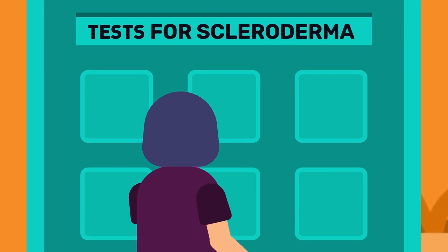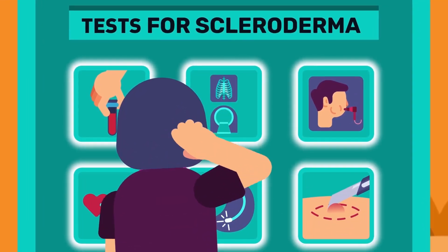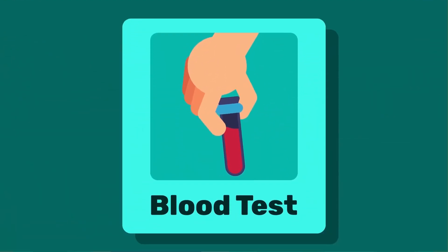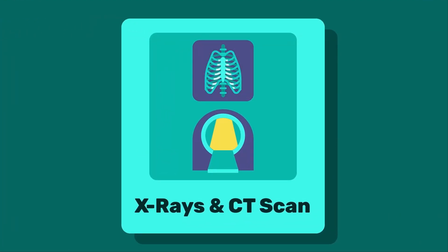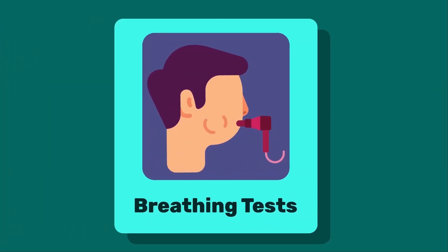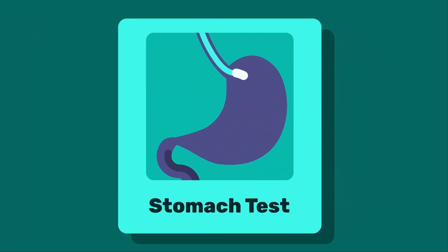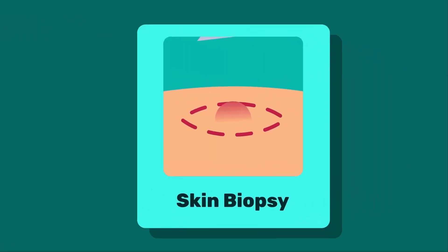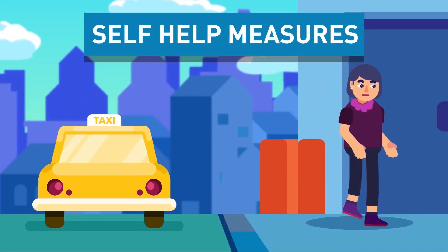Tests for scleroderma: there is no single laboratory test that can diagnose scleroderma. Here are some tests that can be performed to strengthen the clinical diagnosis: blood tests, X-rays, and computerized tomography (CT) scans, breathing tests, a heart scan — echocardiogram or electrocardiogram, stomach tests such as an endoscopy, and a skin biopsy if needed.